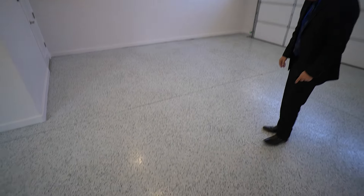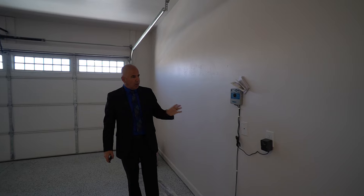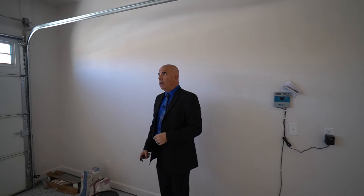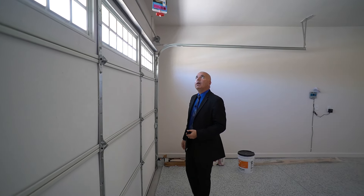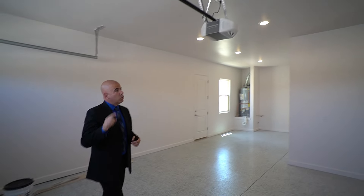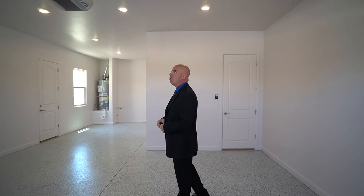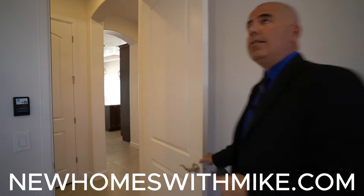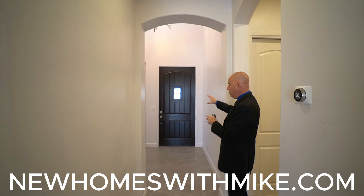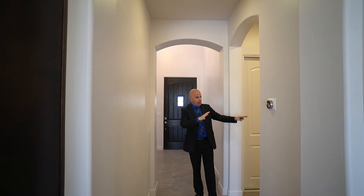The garage has epoxy flooring with heavy flake, plus a Hunter drip system controller that handles both front and back irrigation. The 8-foot garage door with windows is insulated, and the Chamberlain belt-driven opener is very quiet with smartphone and tablet connectivity. The home is 100% LED — no incandescent or fluorescent lighting anywhere. Coming back into the foyer, you have the high ceilings, arched soffits, a smart thermostat, and then right when you walk in — an explosion of eye candy.